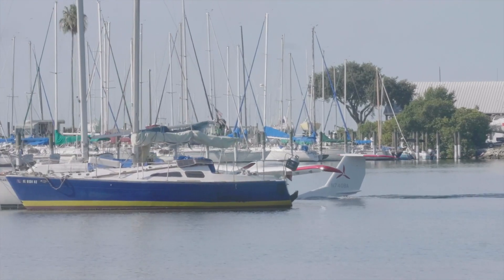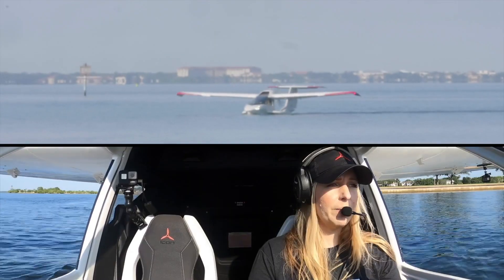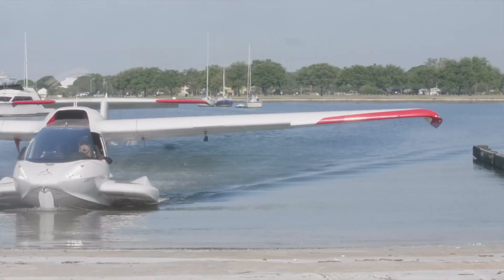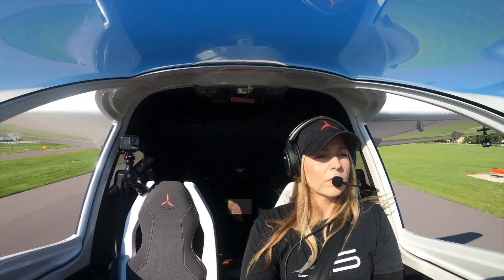Priced at approximately $359,000, it combines sleek aesthetics with practical functionality, making it ideal for adventure seekers who crave freedom both in the air and on the water. Whether you're gliding over the ocean or cruising through the sky, the Icon A5 turns every journey into a breathtaking adventure.